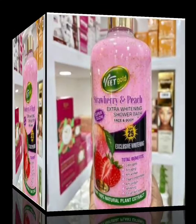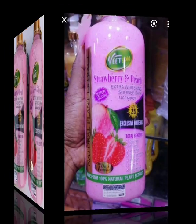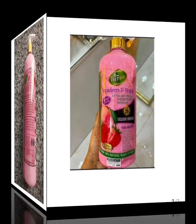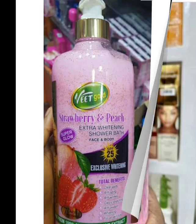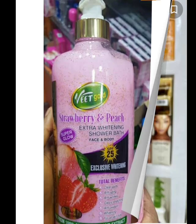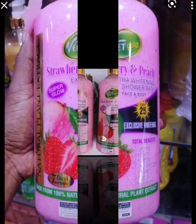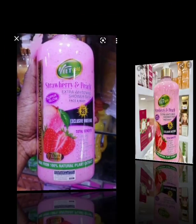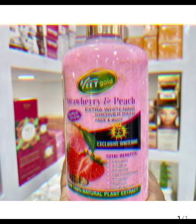and reviews I got from customers — because now I make my own skincare products, I don't sell ready-made products anymore. So, Veedgoat Strawberry and Peach Shower Gel does not whiten like how it is stated on the container. It does not whiten, but it's going to lighten up your skin when you use it for a very long time. You cannot just use one container and expect to see results — it won't give you the results you want.